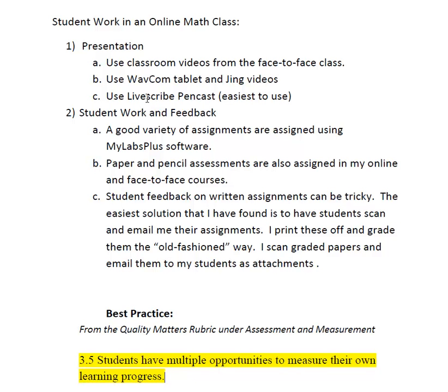The final thing that I really love, especially if a student asks me questions, is to use a Livescribe pencast. Those come with a special pen and paper, but it's a nice way — it's just like you're face-to-face — and you can explain the problem instead of worrying about typing the math symbols.